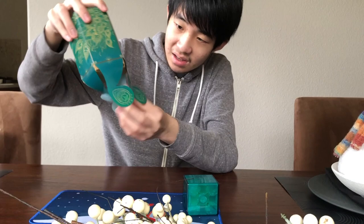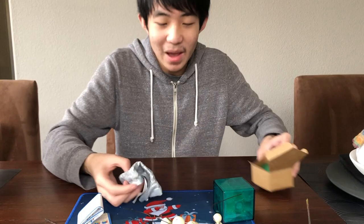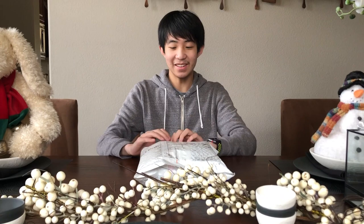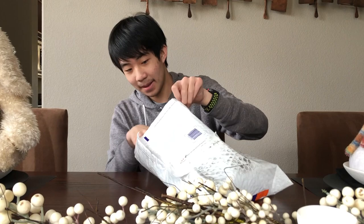Guys, it is that time of year again — I just finished finals and it is the holiday season! The holiday season means a cube unboxing. We got some really ridiculous things in here, I think.